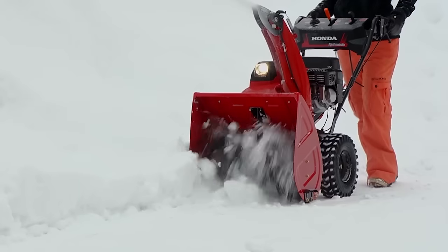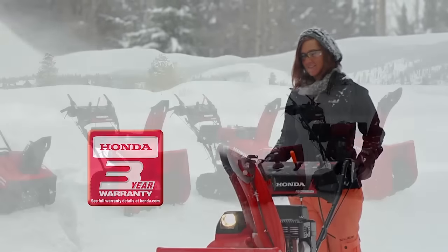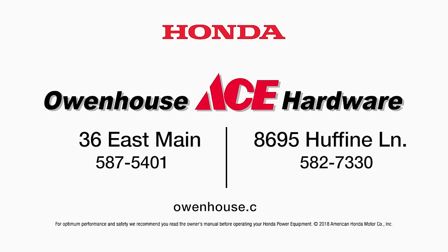All this and backed by Honda's legendary reliability and a three-year warranty. See your Honda power equipment dealer or visit online. Honda Snowblowers. Very smart.